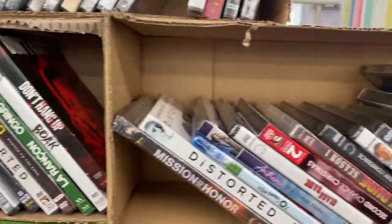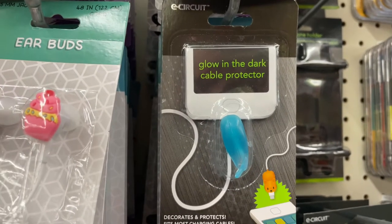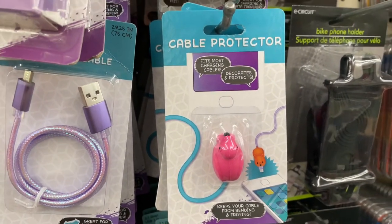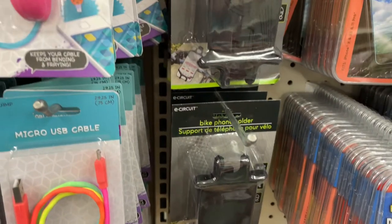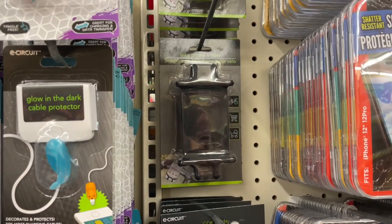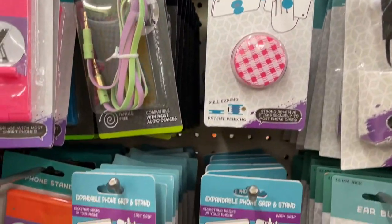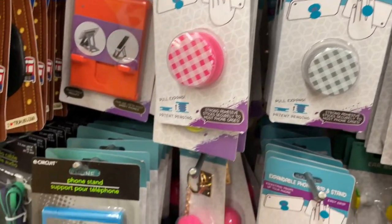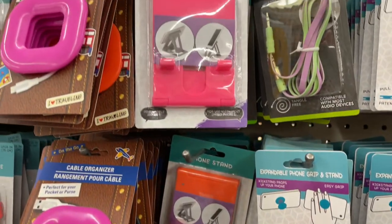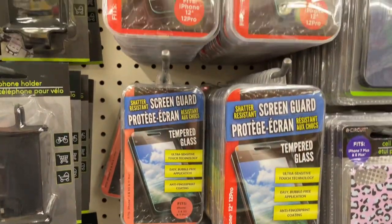I always check out the DVD section — it seems like there's always a movie I take home. I also picked up some cord protectors shaped like animals; even though my kids are teens, they still need something like this to use the cord correctly. I thought these little bicycle phone holders were pretty slick, and they also have pop socket knockoffs, little phone stands that hold your phone vertical or horizontal, and a variety of glass screen protectors.